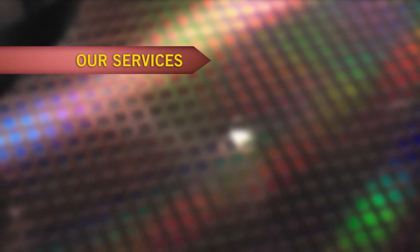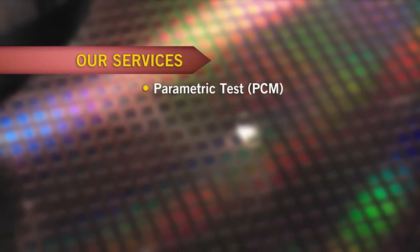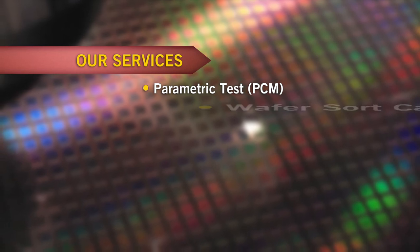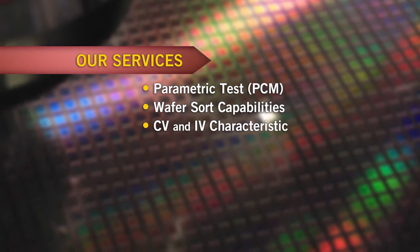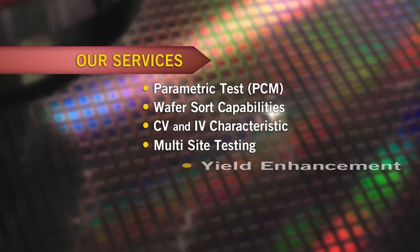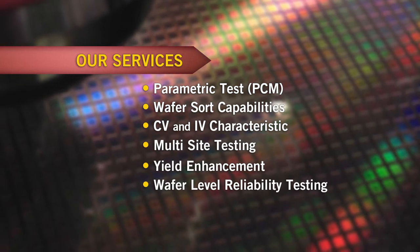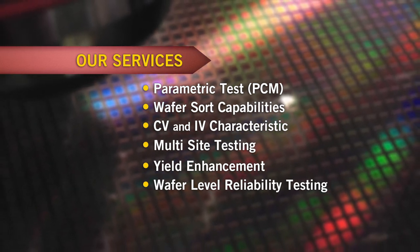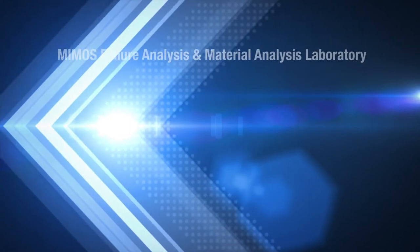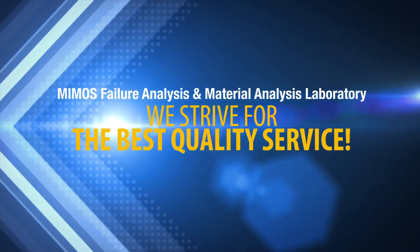Wafer testing services provided include parametric test (PCM), wafer sort capabilities, CV and IV characteristics, multi-site testing, yield enhancement, wafer level reliability testing and monitoring. At MIMOS Failure Analysis and Testing Laboratory, we strive to provide the best quality service.